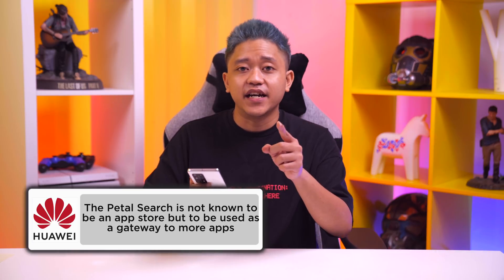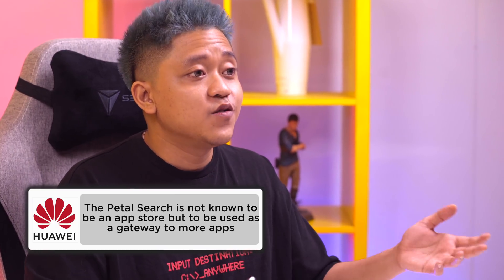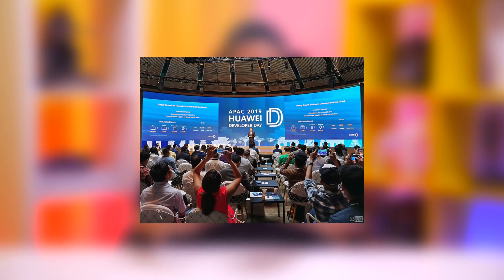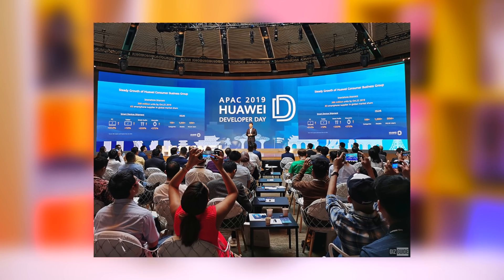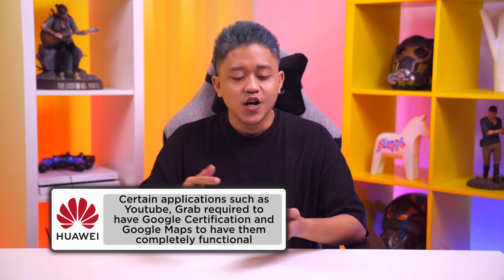Petal Search is definitely a good solution to address all of the missing apps from the app gallery. But do keep in mind, Petal Search is not an app store — it's simply a gateway to more apps. The official app store is of course the Huawei App Gallery. They are already in talks with some local developers to make more official apps accessible. Most apps downloaded from Petal Search can work completely fine, but apps such as YouTube and Grab will require Google certification and Google Maps, so they might not be fully functional on your phone.